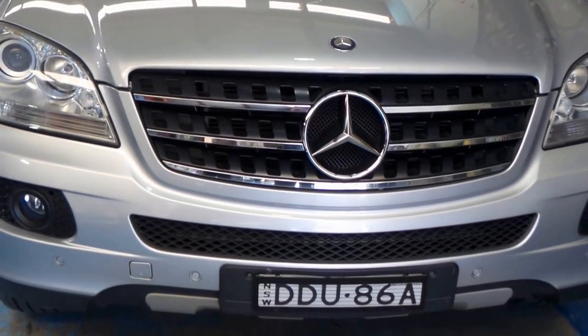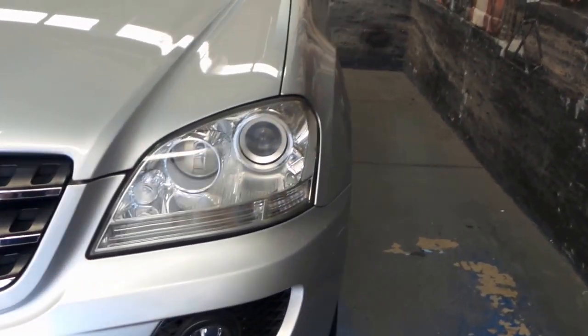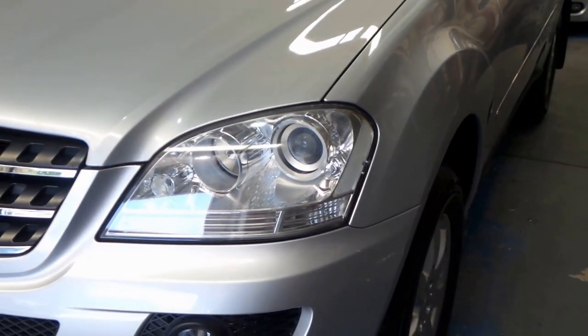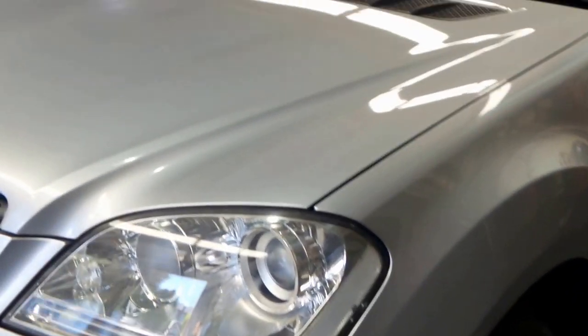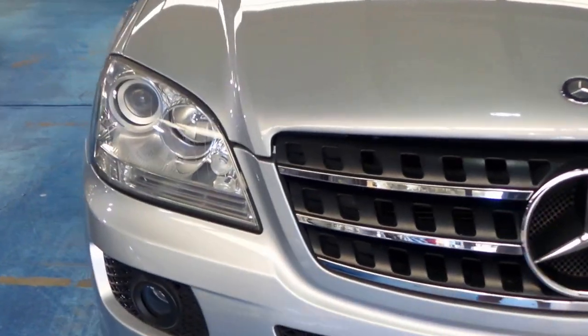Colour-coded bumper bars, xenon lights, and a stack of New South Wales registration until January of 2017. Apart from a couple of minor paint defects that will just need touching up, we think this car is an extremely good car.